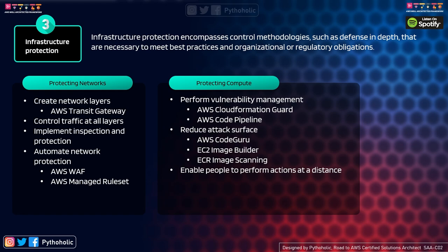Control traffic at all layers — from instances with security groups, to subnets with Network Access Control Lists or route tables. Implement inspection and protection: use AWS Web Application Firewall (WAF) to control HTTP requests — both good and bad — which then passes to the API gateway or load balancer. Automate network protection: use AWS WAF or managed rule sets to protect your network.